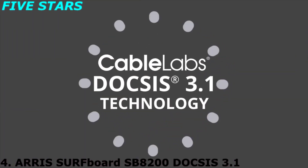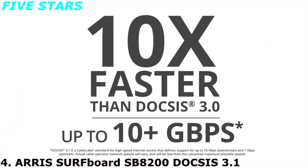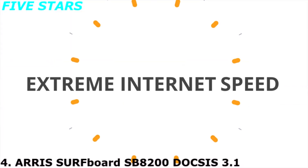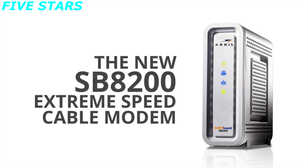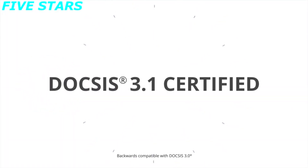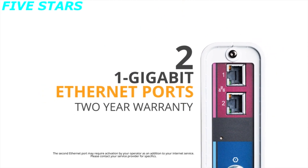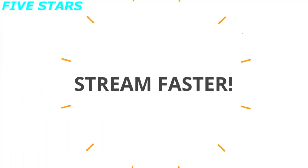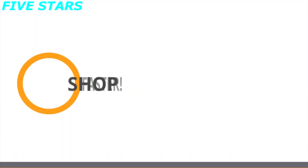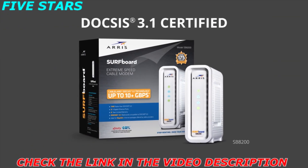DOCSIS 3.1 technology is here, and it's 10 times faster than DOCSIS 3.0, up to 10 plus gigabits per second — that's extreme internet speed. Introducing the new Arris Surfboard SB8200 Extreme Speed Cable Modem. It's DOCSIS 3.1 certified, with two 1-gigabit Ethernet ports and a 2-year warranty. It's compatible with major U.S. cable providers. Now you can stream faster, game faster, shop faster, and surf faster. Get extreme speed with the Arris Surfboard SB8200 DOCSIS 3.1 Cable Modem.